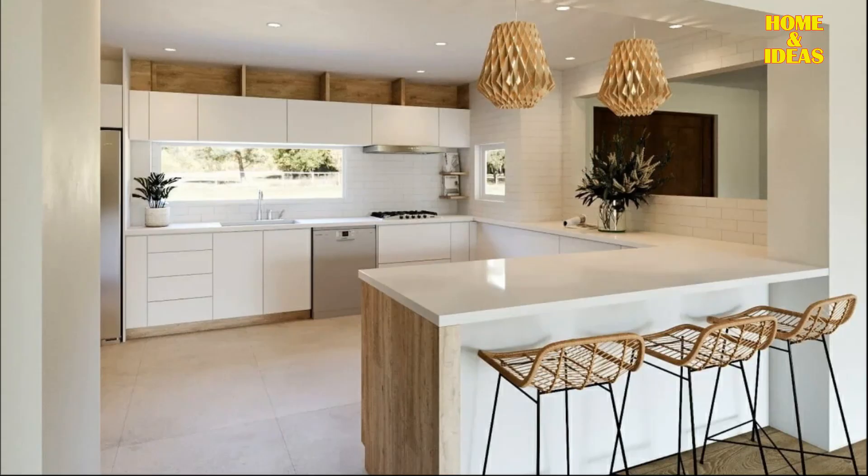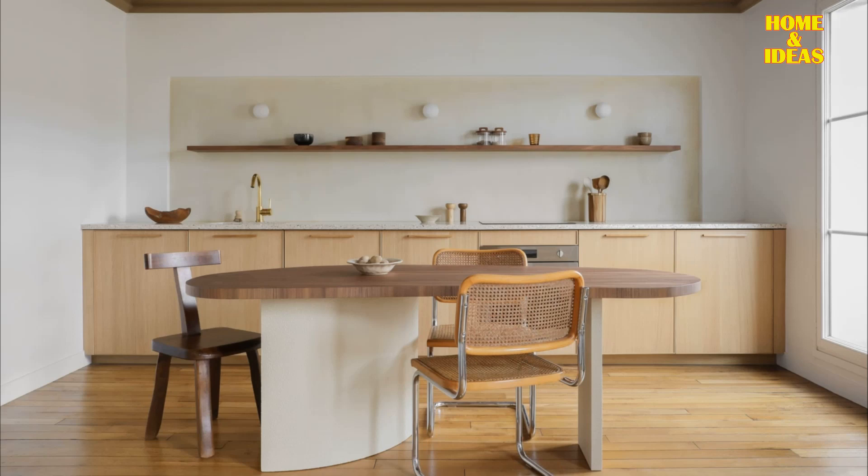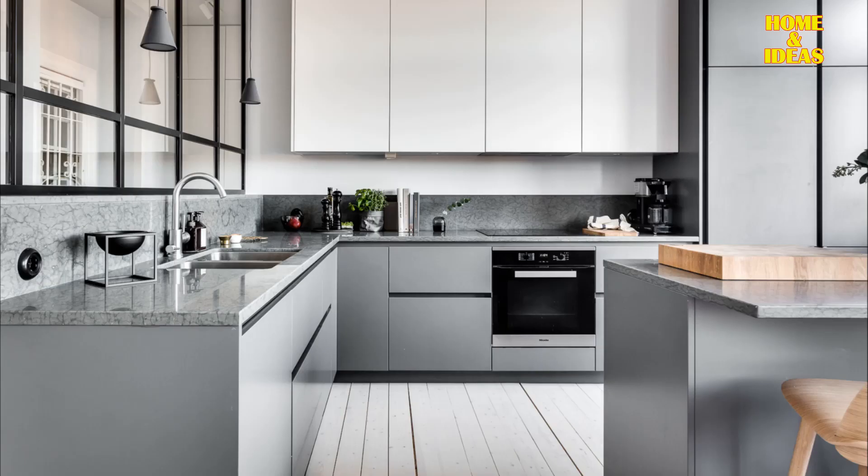Create a classic and timeless ambiance in your modern kitchen by embracing a neutral and elegant color palette. Shades of white, black, beige, or gray contribute to an atmosphere of sophistication, simplicity, and enduring style. These neutral tones not only balance other colors effectively but also amplify natural light, resulting in a kitchen that feels clean, refined, and timeless. Those are some of the characteristics of a modern kitchen and items that you can incorporate in your home.